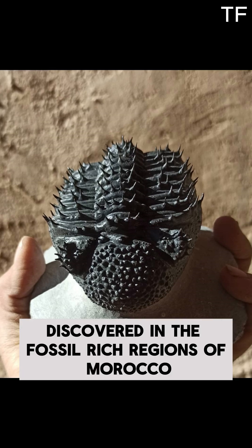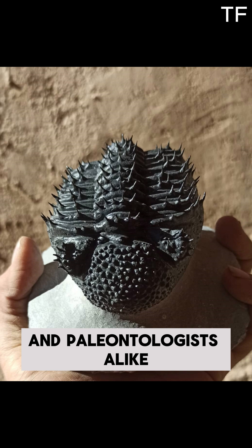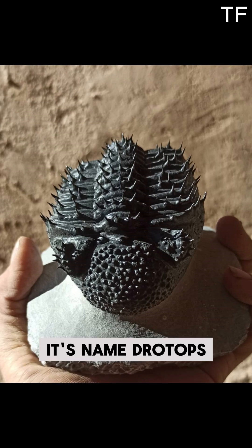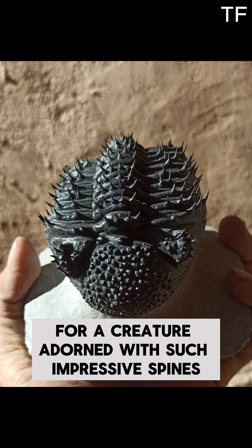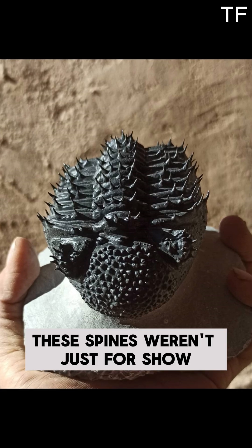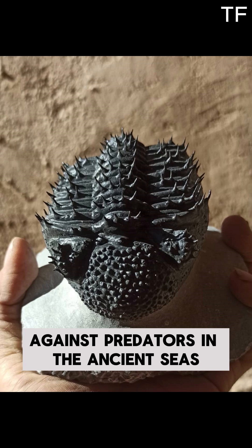Discovered in the fossil-rich regions of Morocco, the Drotops armatus is a favorite among collectors and paleontologists alike. Its name, Drotops, means 'spear-faced' — a fitting title for a creature adorned with such impressive spines. These spines weren't just for show; they likely served as a defense mechanism against predators in the ancient seas.